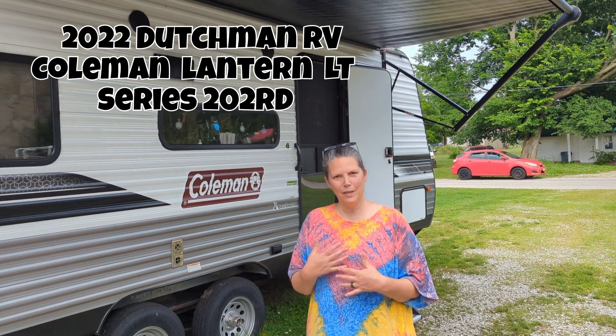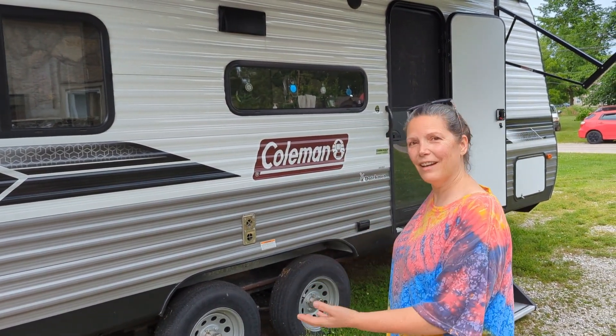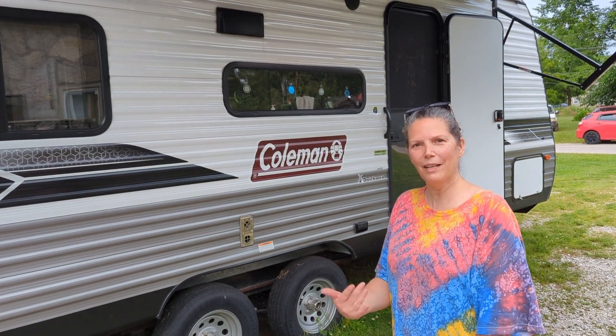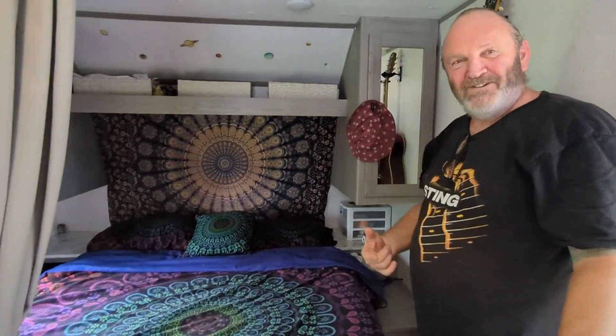It is getting hot in southern Missouri and the time is right to start heading north. Lucky for us it just worked out — we planned it — but the house is going on the market in the morning and we're hitting the road. She's all set up, so we thought we'd invite you inside for a look. First cab off the rank is our boudoir — come check it out.